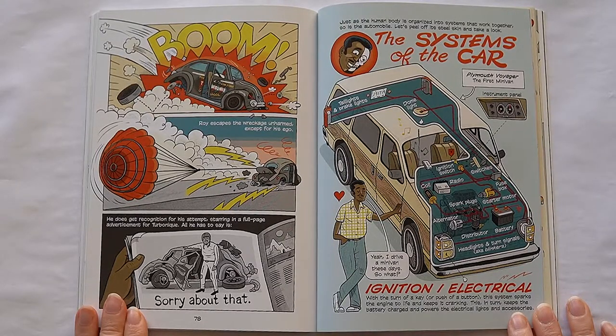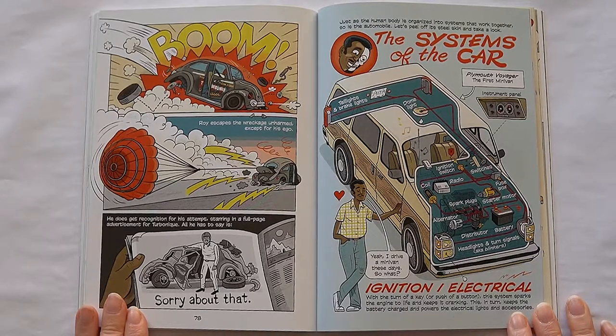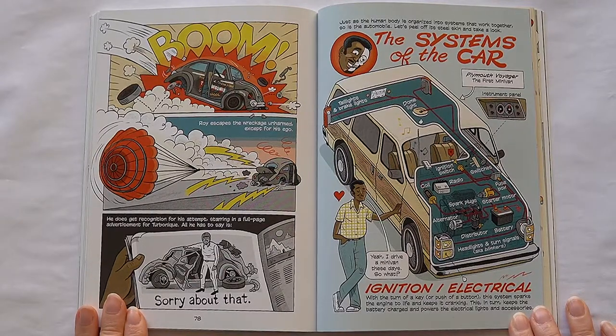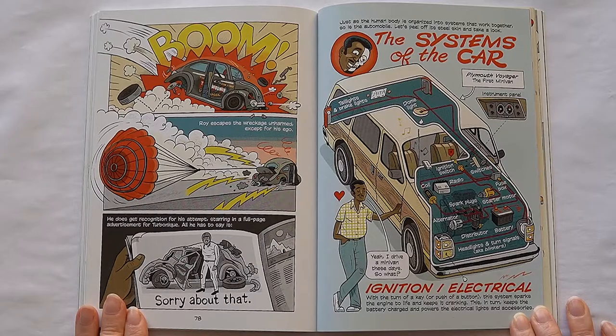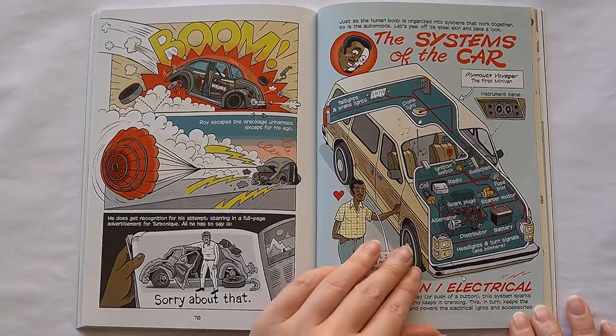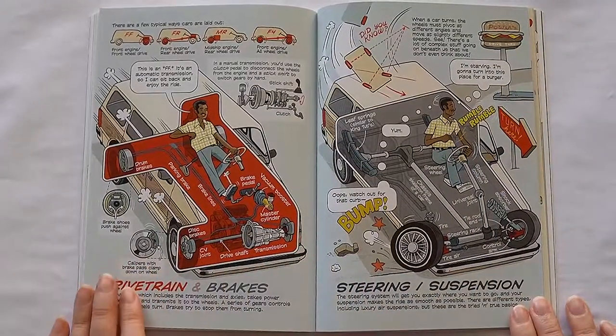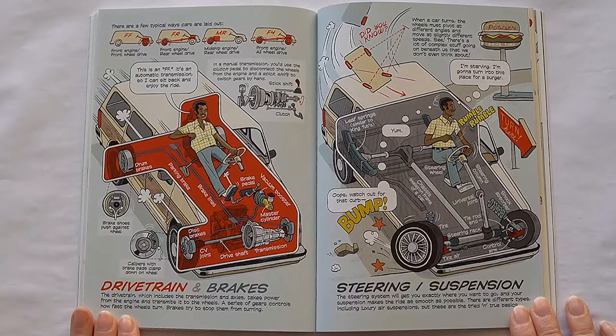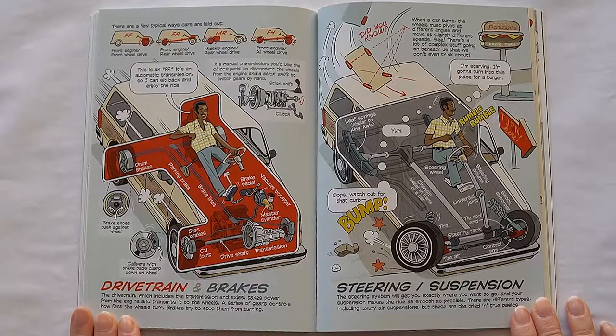Just like the human body is organized into systems that work together, so is the automobile. Let's peel off its steel skin and take a look inside. Ignition, electrical: with the turn of a key or a push of a button, this system sparks the engine to life and keeps it cranking. This in turn keeps the battery charged and powers the electrical lights and accessories. There are a few typical ways cars are laid out: front engine front wheel drive, front engine rear wheel drive, mid-ship engine rear wheel drive, and front engine all wheel drive. In a manual transmission, you'd use the clutch pedal to disconnect the wheels from the engine and a stick shift to switch gears by hand.